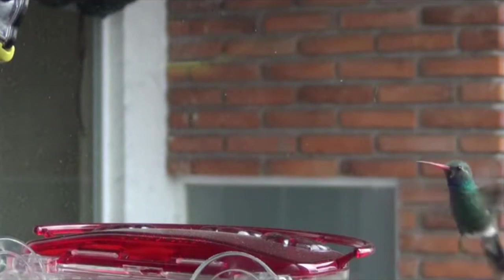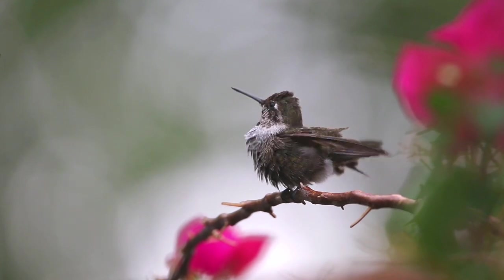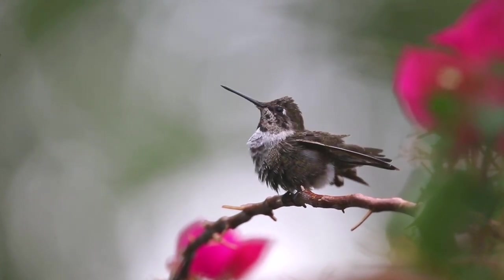Today on Animal Fact Files, we're discussing broad-billed hummingbirds. These hummingbirds get their common name for their long bill. This beak is mostly red in males, while female broad-billed hummingbirds have black beaks.